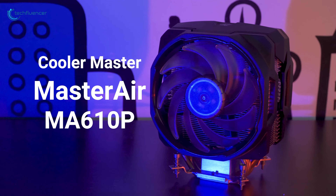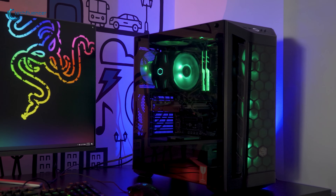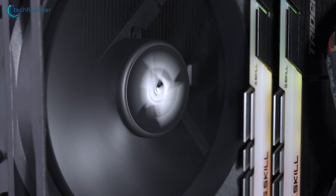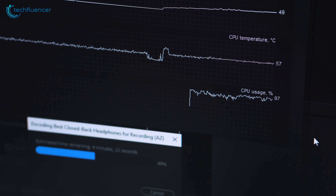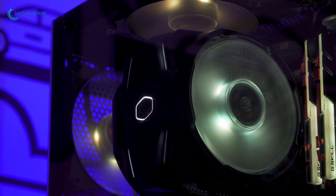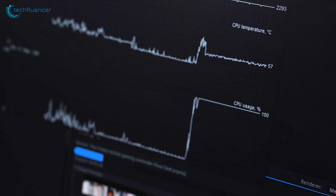For comparison, we will be using the Master Air MA610P from Cooler Master, which is a much pricier CPU cooler. At 100% CPU usage, the CNPS 10X managed to keep the thermal level ranging between 55 to 58 degrees Celsius, which is quite impressive for a 4K rendering system. Closely competing is the Master Air MA610P, which reached a maximum of 59 degrees Celsius at maximum CPU utilization.